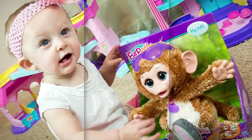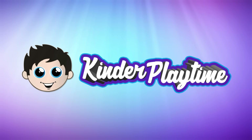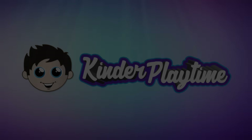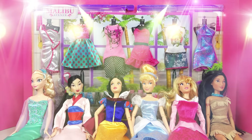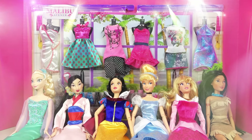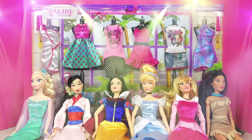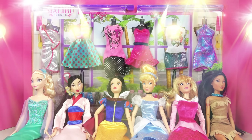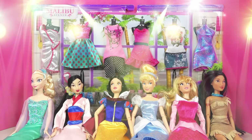Kinder Playtime! Welcome back, friends! Hi, and welcome back to Kinder Playtime! What are we doing today, Miss Emily? Princess dress-up! Look at all their pretty dresses and all our pretty princesses. You ready to dress them up? Yes. Alright, let's get started!